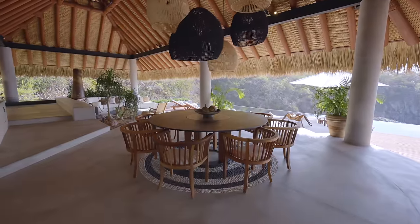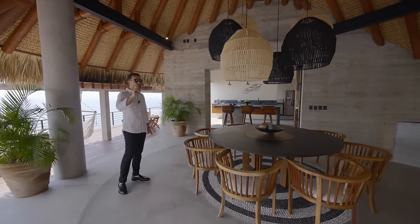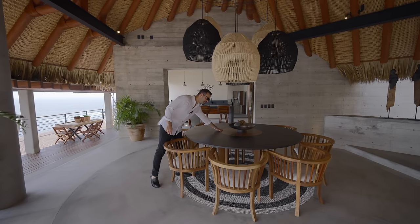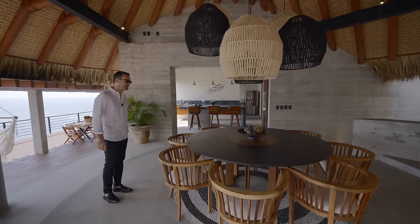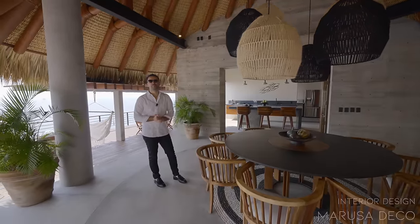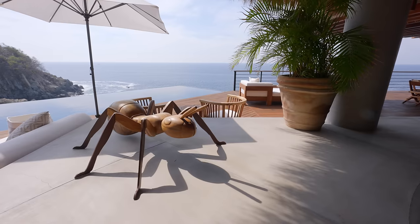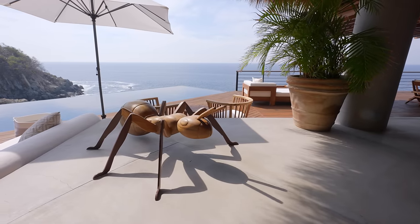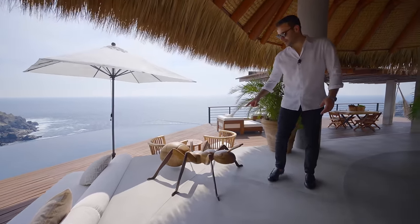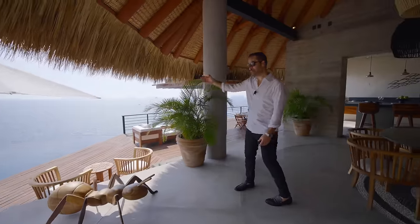Right next to us we have the outdoor dining area — a beautiful table setup that seats eight people, gorgeous chandelier above, and the same hand-laid stone detail from the seating area is also here. In the center there's a built-in lazy susan, which came in handy at breakfast this morning. The furniture in this house is really tasteful — in theme with the location. There's a notable custom ant sculpture, built out of cast iron clad with beautiful wood. It's a unique piece for sure.